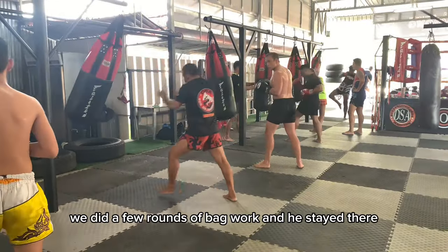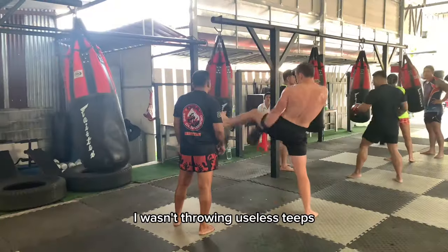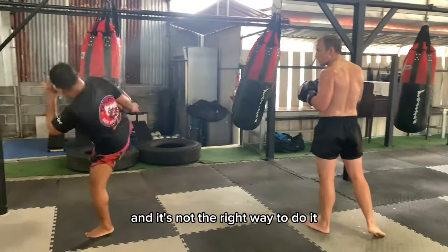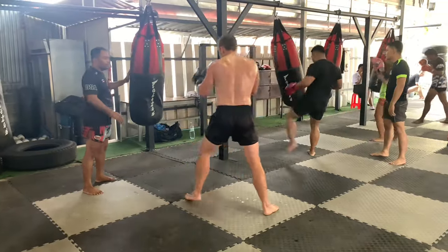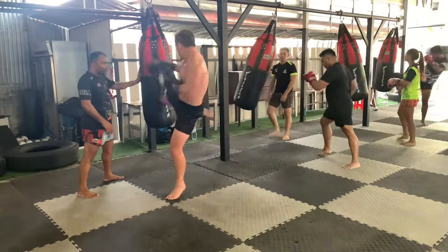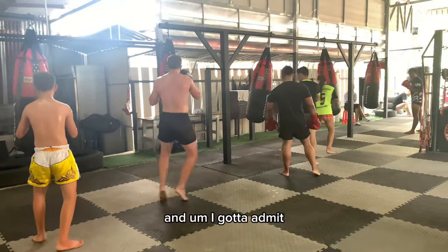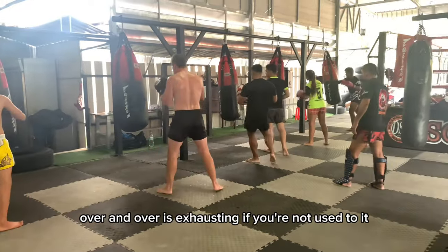After some shadow boxing, we did a few rounds of bag work. He stayed right by my side to make sure I was using all my techniques with purpose. I wasn't throwing useless teeps or useless knees — I was making sure to stab them all in properly. He didn't want to see any lazy attacks, because you can get in the habit of throwing lazy and it's not the right way to do it. He wants everything coming in with purpose, with confidence, and with balance. I also got a few rounds on the bag on my own, just trying to keep those good habits up. I'll admit I'm pretty out of shape, so throwing hard kicks, hard teeps, and hard knees over and over is exhausting if you're not used to it — so stay in shape.